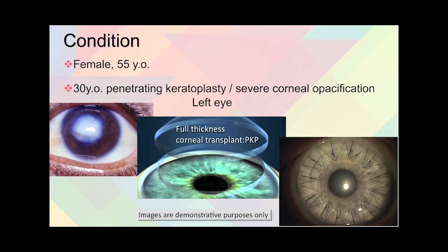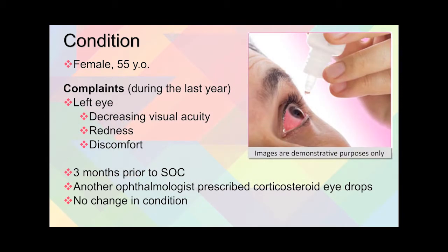At the age of 30, she had a penetrating keratoplasty due to severe corneal cloudiness or opacification. For the penetrating keratoplasty, what they do is they take the cornea out and put a donor cornea in, and you can see here from the pictures what that procedure is like.